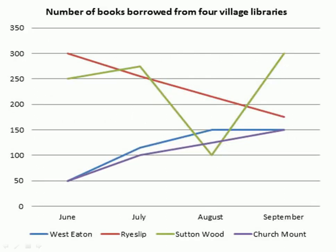First is the line chart. There are four months: June, July, August, and September, and four libraries: West Eaton, Reslip, Suttonwood, and Church Mount. The y-axis numbering goes from 0 to 350.